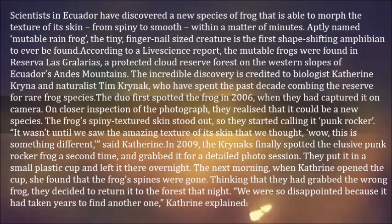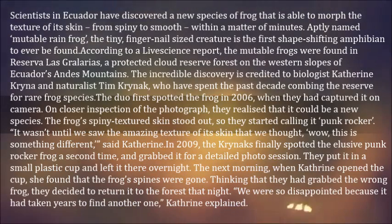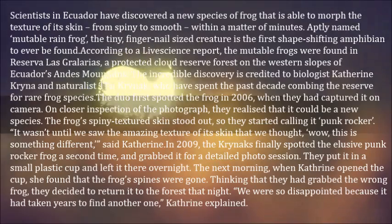In 2009, the Kreinachs finally spotted the elusive punk rocker frog a second time and grabbed it for a detailed photo session. They put it in a small plastic cup and left it there overnight. The next morning, when Katherine opened the cup, she found that the frog's spines were gone.